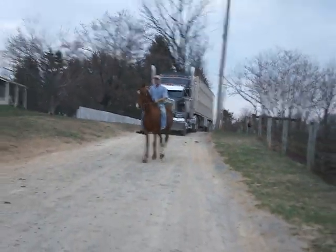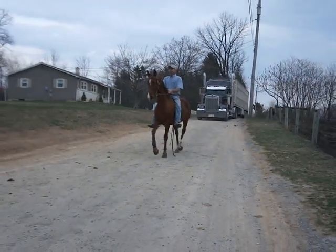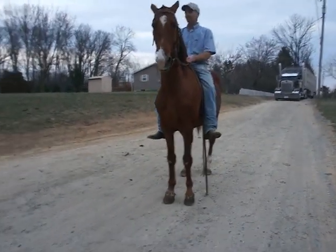Great job, Noah. He's a nice young horse. Thank you very, very much. Lots of animation in those legs — lots of action.